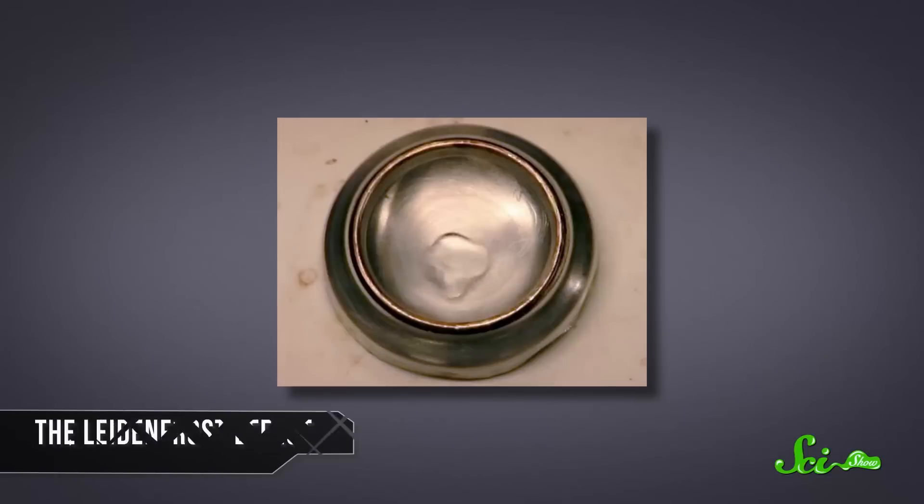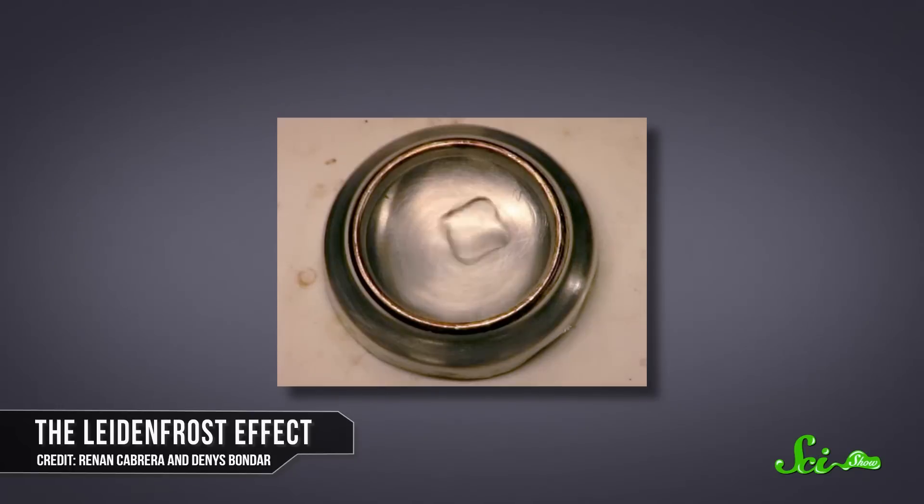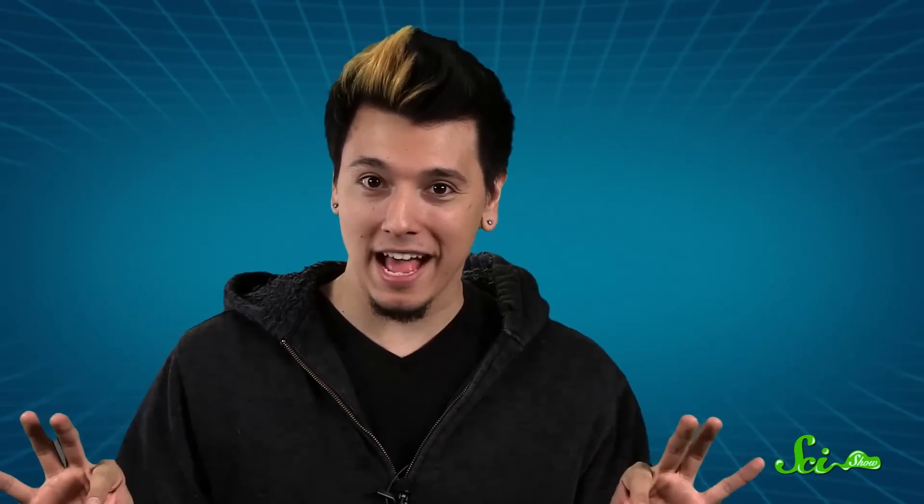Consider, for a moment, the Leidenfrost effect. The Leidenfrost effect is what you see when a liquid comes into contact with an object that is a lot hotter than the liquid's boiling point. And when this happens, the liquid doesn't boil away as you'd expect. Instead, it hovers over the superheated surface, suspended on a tiny cloud of its own gases.